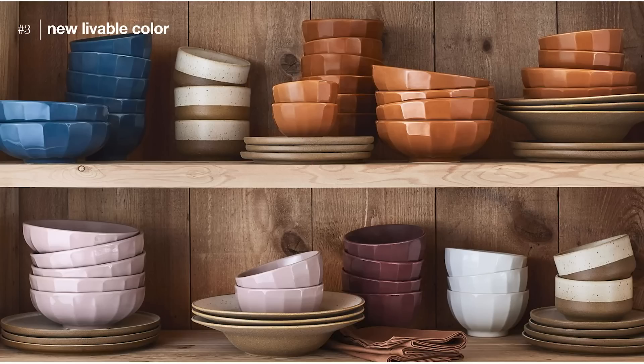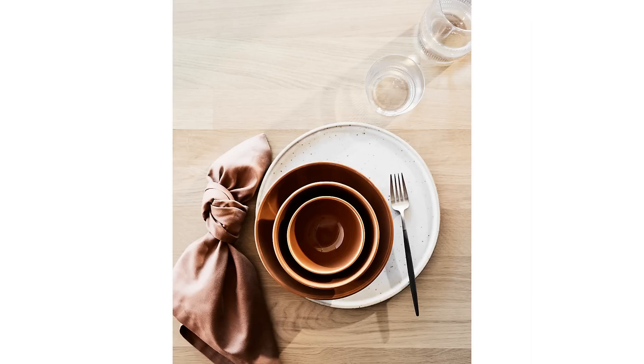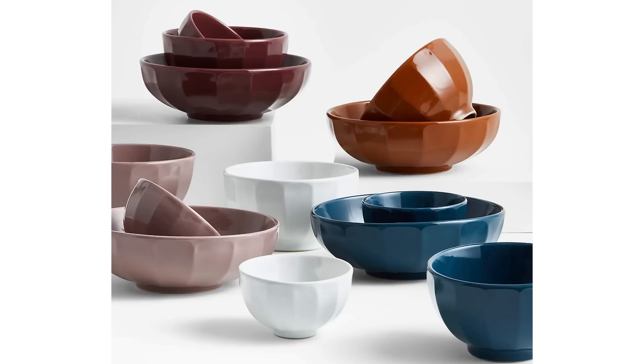Another point Crate and Barrel brought up was the new livable color. I think you don't necessarily have to base a style entirely off the color palette of the landscape, but here they're showing you those orange tones. They're calling these colors Spice Orange, Cider Burgundy, Cafe White, and a dark teal. You can 100% use those colors if you really love them.